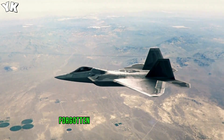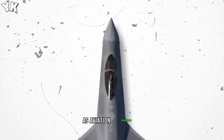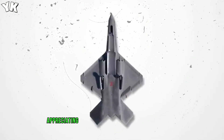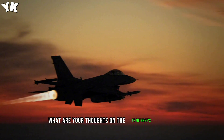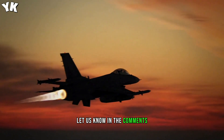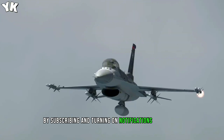As aviation enthusiasts, we await the possible return of the YF-23, appreciating its contribution to modern engineering. What are your thoughts on the YF-23's revival? Let us know in the comments, and stay updated on advanced military developments by subscribing and turning on notifications. Thanks for watching.